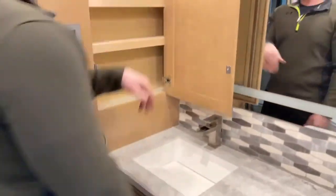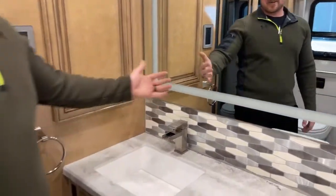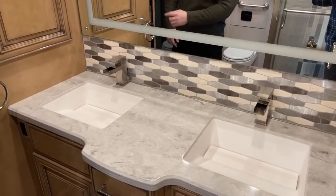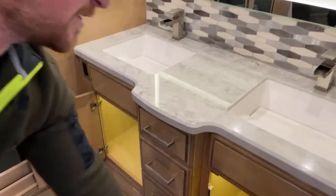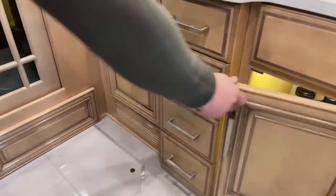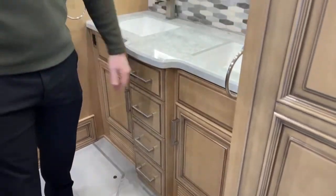In the master bathroom: a nice little medicine cabinet with two 110-volt outlets inside. Dual residential-style gravity sinks — just gives it a higher-end touch and makes it feel very nice. One of my favorite things about this bathroom is the inlaid mirrors inside the lights — really cool, gives you a very nice high-end residential feel. More storage down underneath, two cabinets, and four drawers in your master bath for toothbrushes, hair accessories, whatever you need.